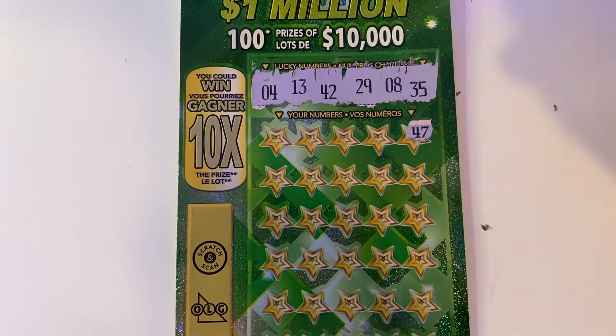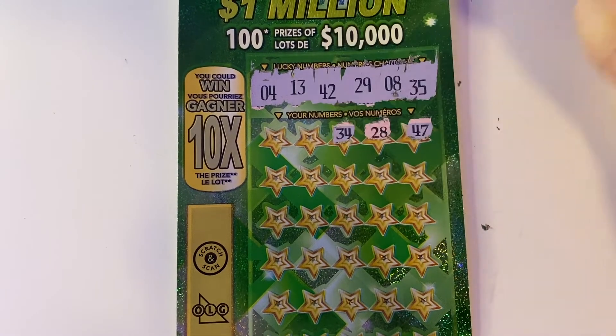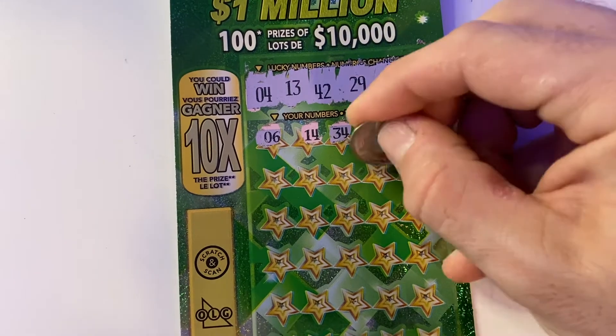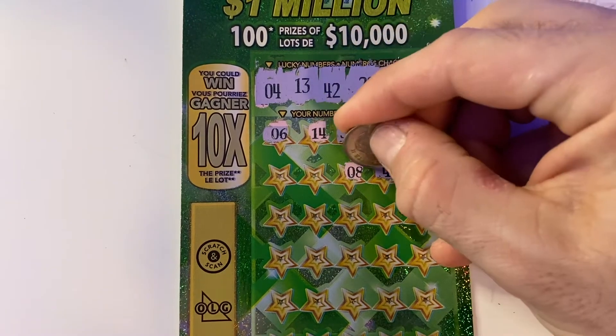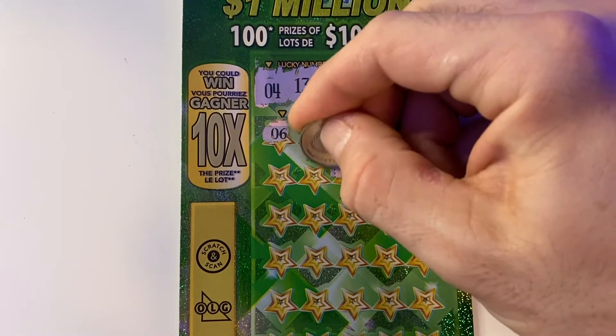Let's see what our first number is. 47 — no sevens. That's a 28, one off. 34. 14 — nope, we need a four. We have a six there. Here we have a 49, 48. Yes, we got a match — number eight. Hopefully it's a big win.